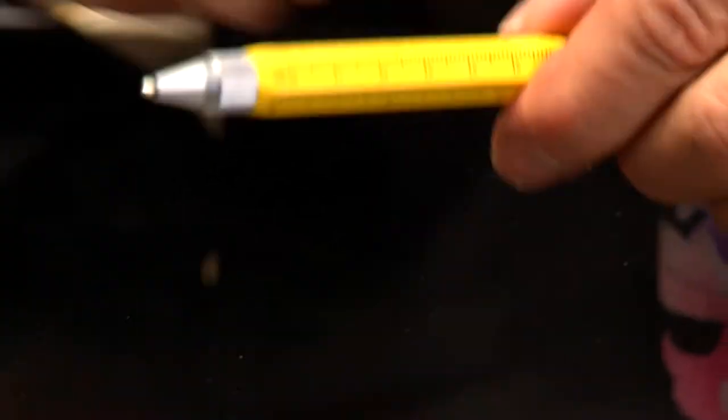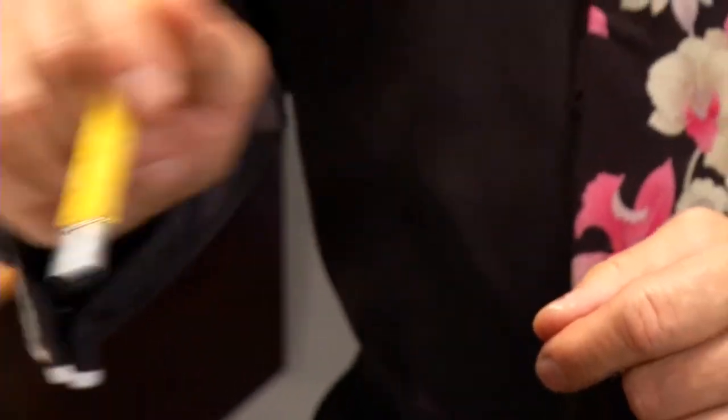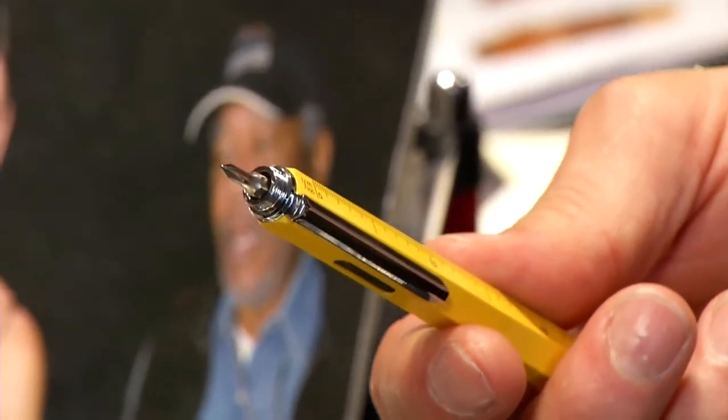We also have three different rulers. And if you notice it's hex-sided so it sits where the ruler needs to be. It's an iPhone, iPad, touch screen stylus, and then simply unscrew the top — we have a flathead screwdriver. Turn it over magnetically and you have a Phillips, like a watchmaker size.